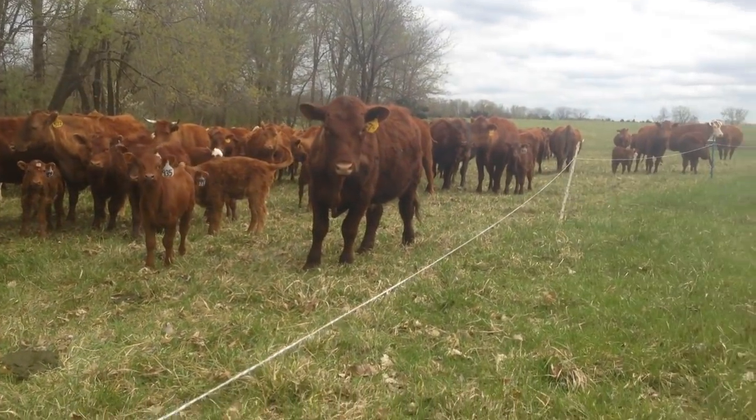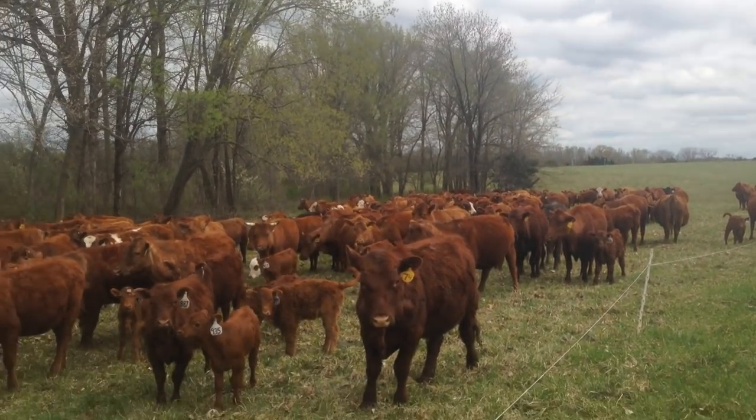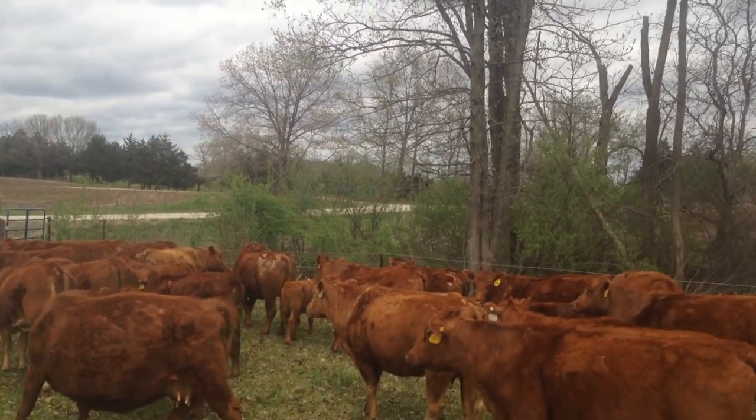The cows are getting antsy — we got them all backed up up there for quite a ways. We're going to dump them out on this road here in a little bit and make a drive up the road back to the Judy farm.